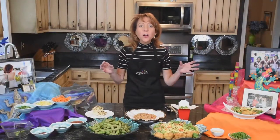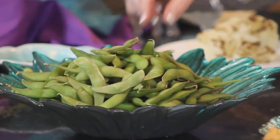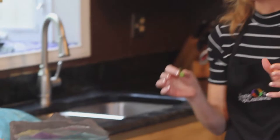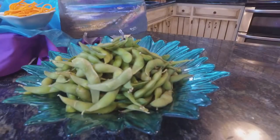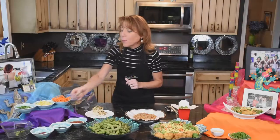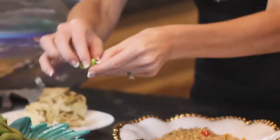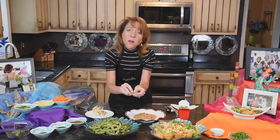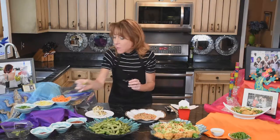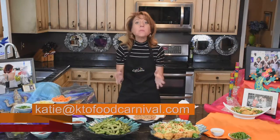The best starter for you as the chef is edamame in the shell. It comes frozen in a bag — you puncture it, put it in the microwave for five to six minutes until it steams, pour it in your bowl, salt it, and let your family do the work. These are soybeans in their pods and they are super healthy. If you're boiling them, put a little salt in your water.